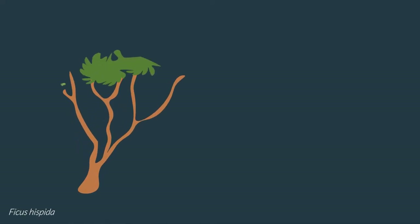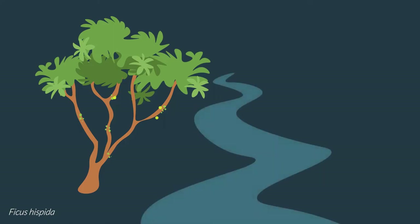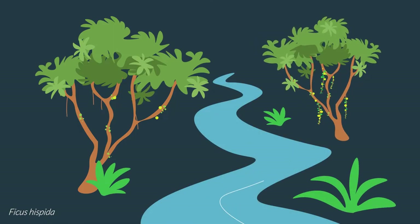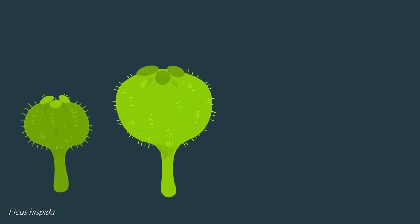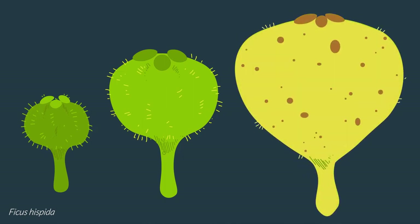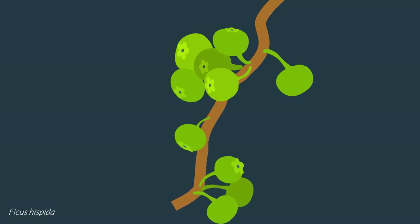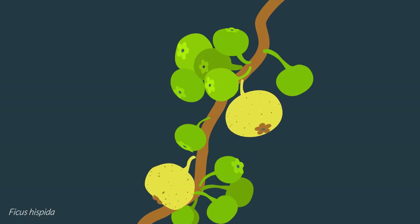Ficus hispida is a smaller, bushier tree reaching between 3 and 10 metres in height. It is a pioneer species good at colonising open spaces, riversides and roadsides, with numerous small hairy figs growing from long runners hanging from its trunk. When mature, the figs turn yellow and grow to around 3.5 centimetres in width. Ficus hispida is a functionally dioecious tree which produces an average of five crops per year, with slightly more crops occurring on female trees than males. These crops are asynchronous, and so an individual tree can have figs at multiple developmental stages at any one time.